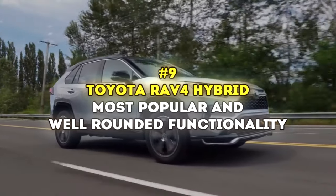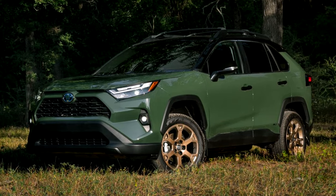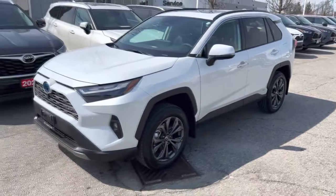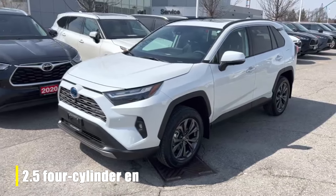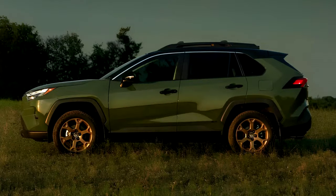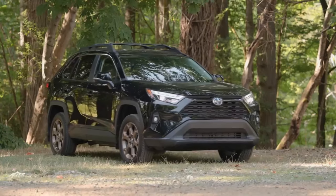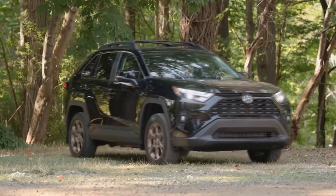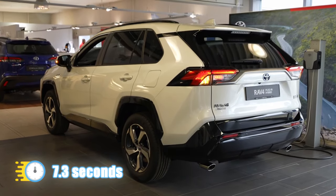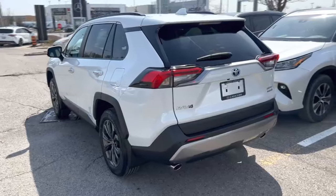Number 9: Toyota RAV4 Hybrid — Most Popular and Well-Rounded Functionality. The 2024 Toyota RAV4 Hybrid is like the popcorn of the compact crossover world — it just keeps selling. It packs a punch with its reliable 2.5-liter four-cylinder engine hooked up to a continuously variable transmission and boosted by two electric motors, delivering a total of 219 horsepower. All-wheel drive is standard across all RAV4 Hybrid trims. The RAV4 Hybrid clocks 7.3 seconds to hit 60 mph, a whole 0.7 seconds faster than the gas-only version.